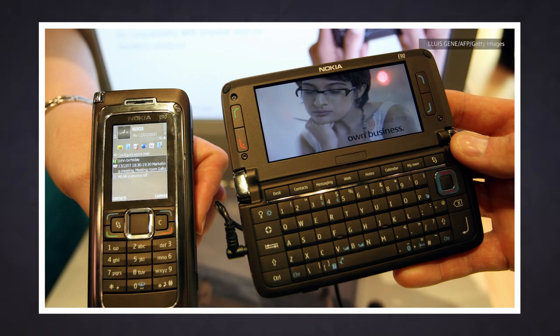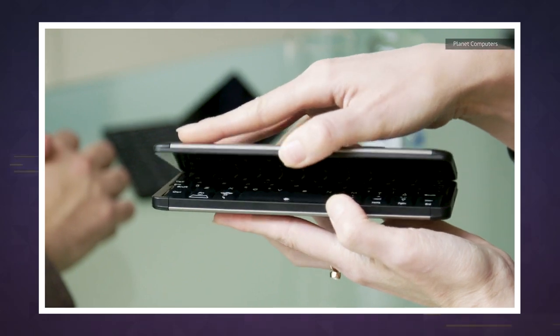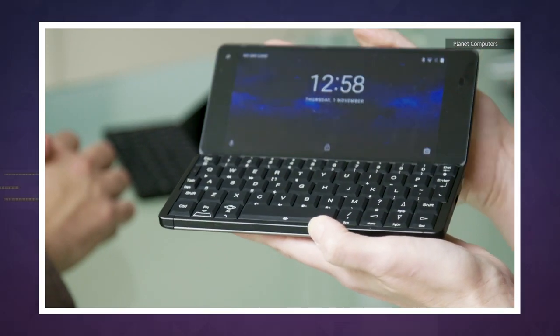Nothing ever goes wrong with crowdfunded hardware, right? Of course, beggars can't be choosers — it's not like there are any other modern alternatives to Nokia's classic E90 Communicator. Are there? We'll see you tomorrow with more Engadget Today.